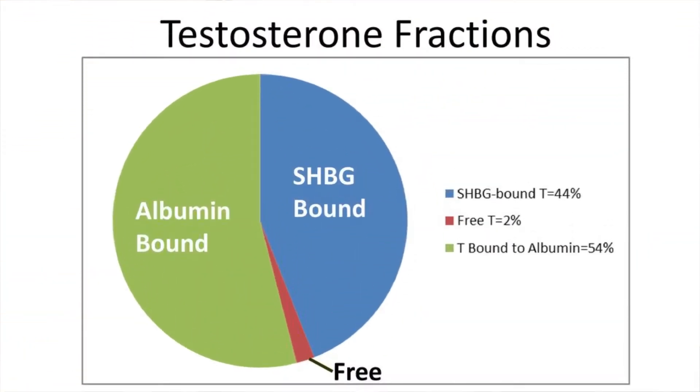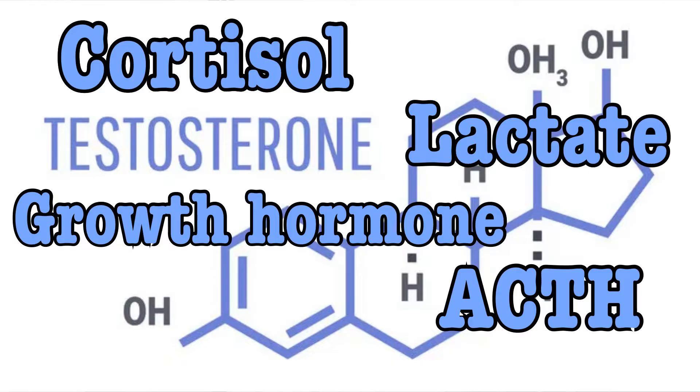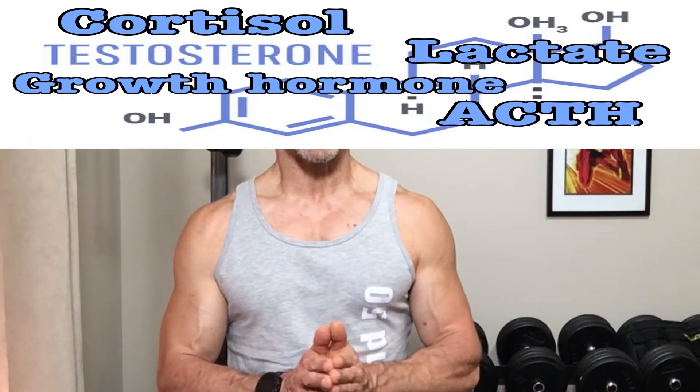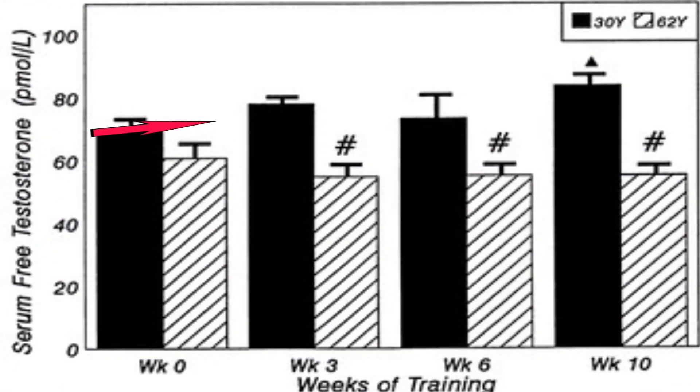To determine hormonal changes, they tested for both total and free testosterone — free testosterone is what our body uses. In addition to T levels, they checked cortisol, growth hormone, lactate, ACTH (a hormone that stimulates production of cortisol), IGF-1, and an IGF-1 binding protein 3. Of all these tests, the two that changed the most and positively impacted the test subjects were free testosterone in the 30-year-old men, and cortisol in the 60-year-old group. Total testosterone didn't change in either group, but the amount of usable or free T increased significantly in the 30-year-old group.